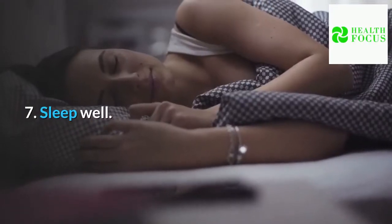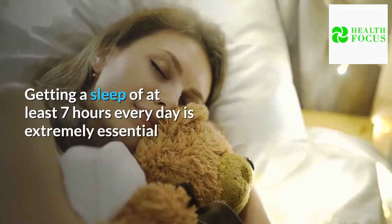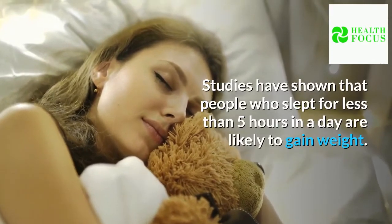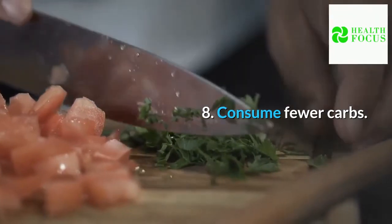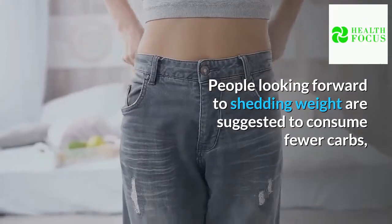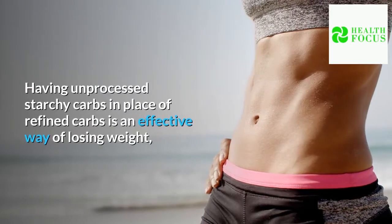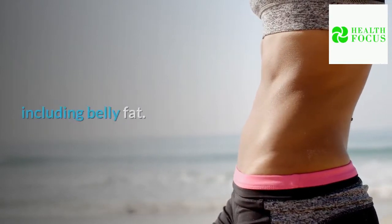Tip 7: Sleep well. Getting at least 7 hours of sleep every day is extremely essential for people who are on a weight loss and belly fat loss journey. Studies have shown that people who slept for less than 5 hours a day are likely to gain weight. Tip 8: Consume fewer carbs. People looking to shed weight are suggested to consume fewer carbs, especially refined carbs. Having unprocessed starchy carbs in place of refined carbs is an effective way of losing weight, including belly fat.